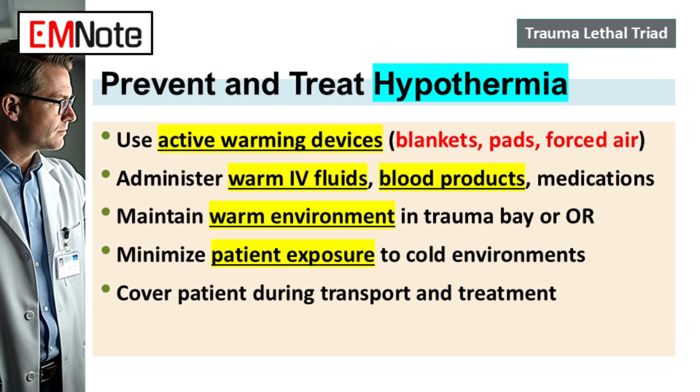This extends to the environment itself. Keep the trauma bay warm, keep the operating room warm — high ambient temperature. We're actively driving that temperature up, not just passively waiting. Minimize how long the patient is uncovered. During your secondary survey you need to look, but cover everything else up immediately. Use those insulating blankets and protect against heat loss from convection and radiation. Every bit of speed and vigilance here buys you critical time for the other parts of the triad.